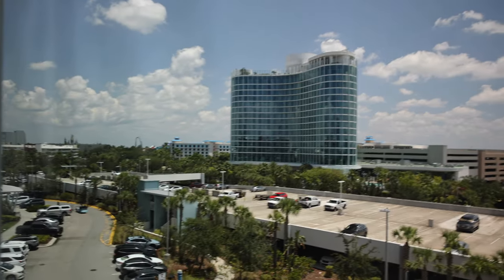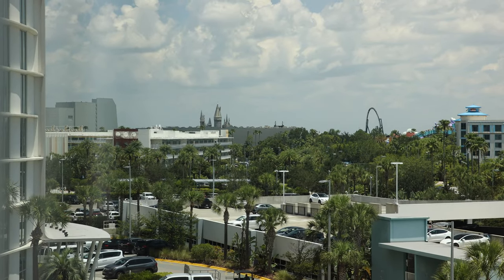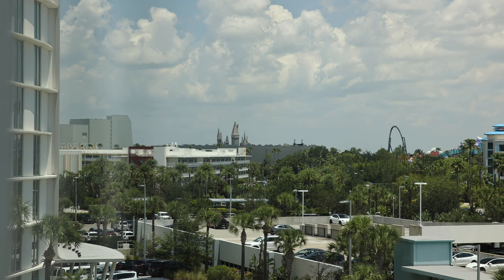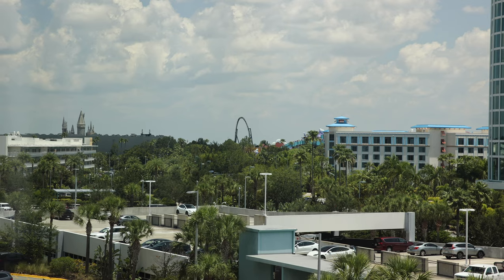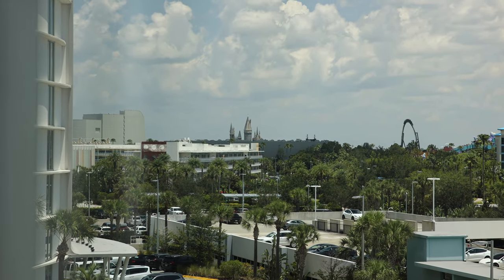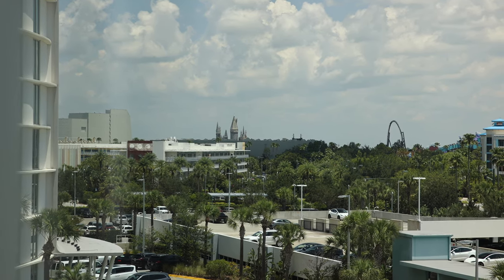Actually, if we look down here to the left, you can see some of Islands of Adventure — the Jurassic Park River Adventure show building on the left, Hogwarts Castle right in the middle, and you can see the top hat of the Velocicoaster. So not a bad view — we kind of have a slight theme park view even though that's not what we paid for. So we made out pretty good.